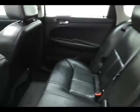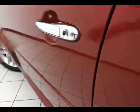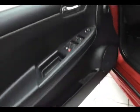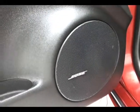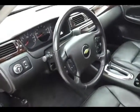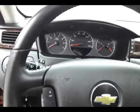It has keyless entry with remote start, power windows, power locks, power mirrors, a Bose sound system, power seats, automatic headlights, tilt wheel which is leather wrapped for comfort, cruise control, steering wheel-mounted audio controls so you can keep your hands on the wheel, as well as Bluetooth connectivity for hands-free phone use.